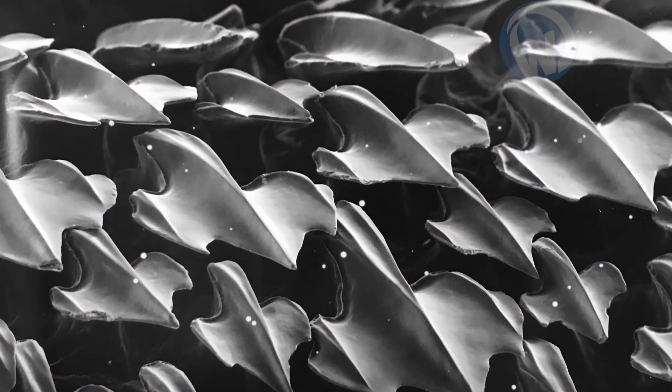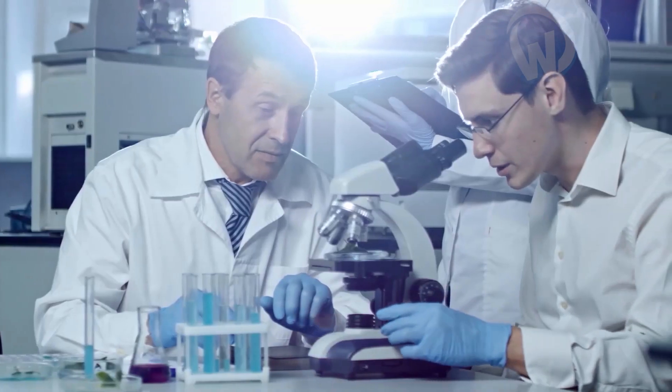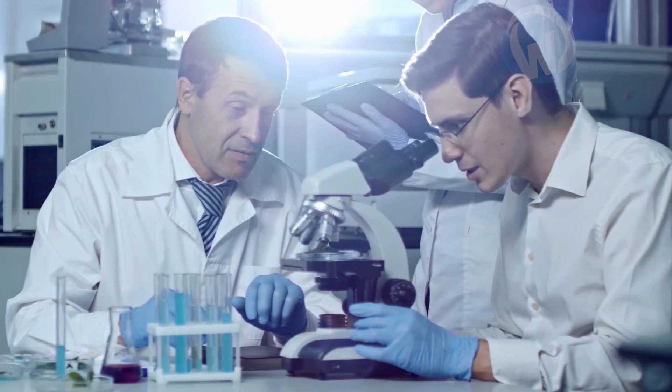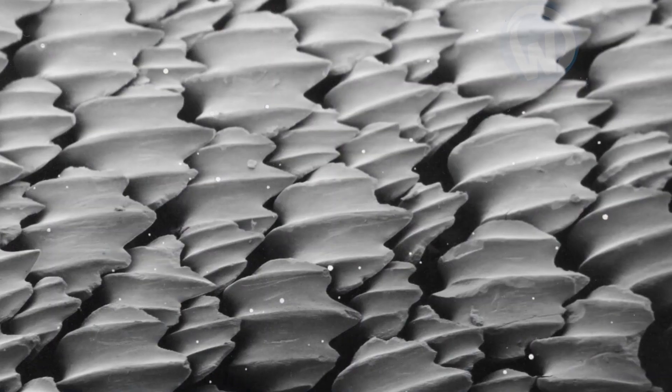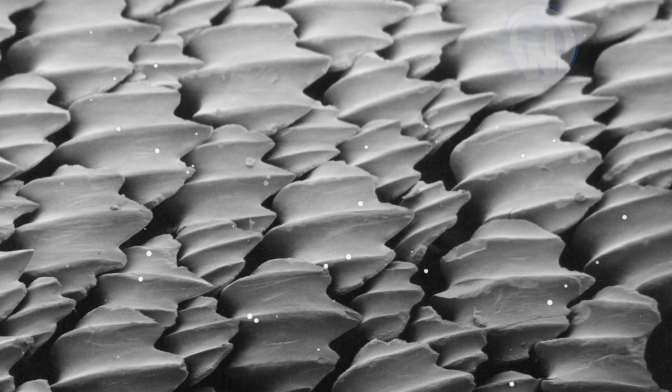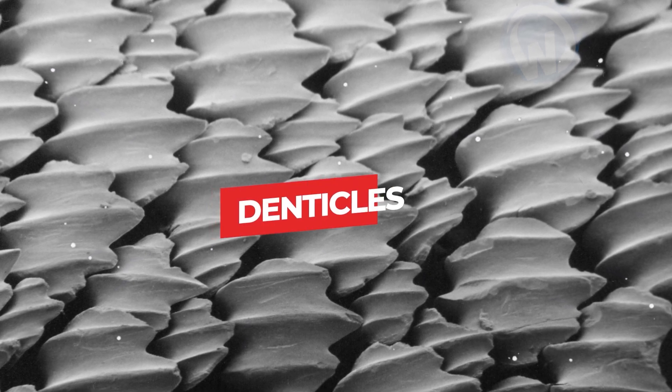Of course, you know that they are not teeth and even less metal strips. You know what you discover? That it is a fish skin — a shark skin, to be more precise. The small teeth you saw are indeed placoid shark scales, which are also called denticles. This is quite amazing.